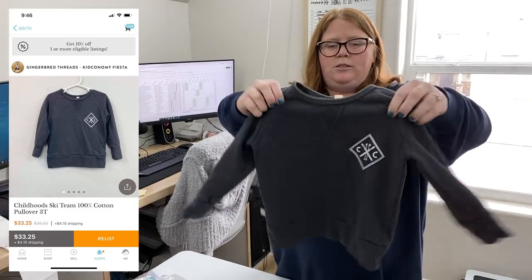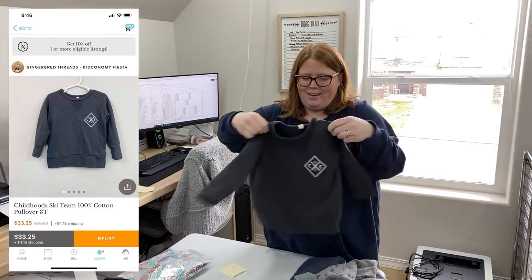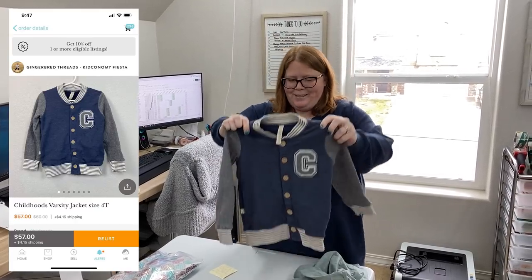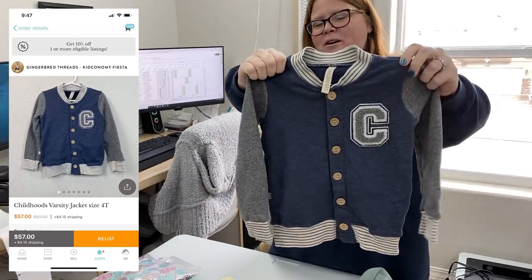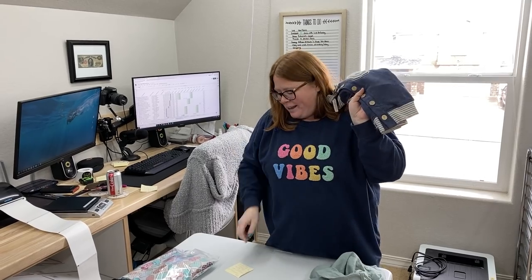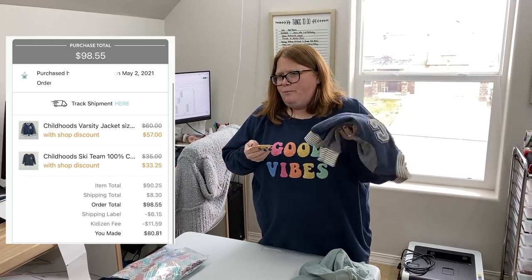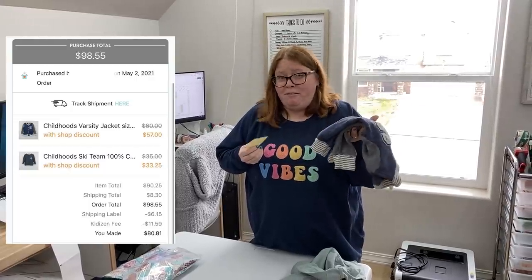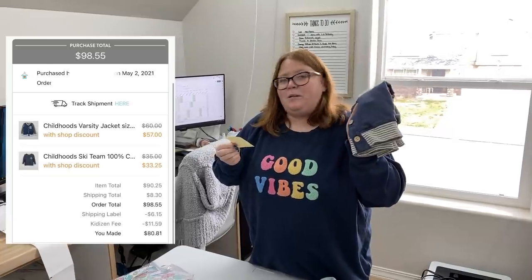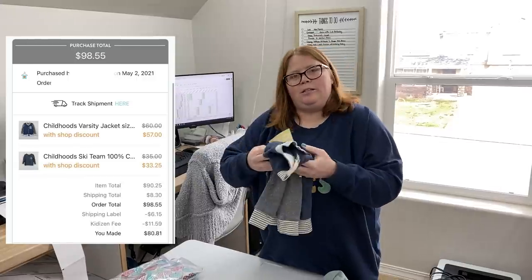First up, a bundle of two. This is Childhoods — it's just a sweatshirt and it says Ski Team on the back. And then this is also Childhoods. This is my favorite one, and I'm so sad it doesn't fit anymore. I want to find it in a bigger size, but I almost never see these posted. I listed mine for $60 plus shipping because it's so hard to find these days, and I know people want it — and it sold within just a few minutes.